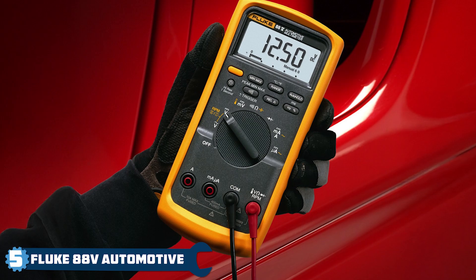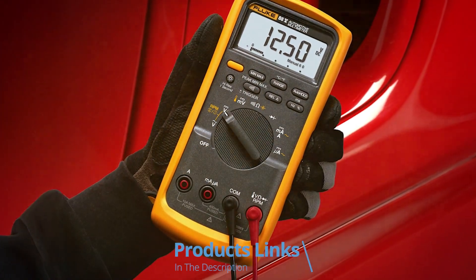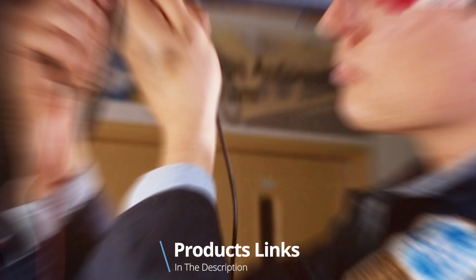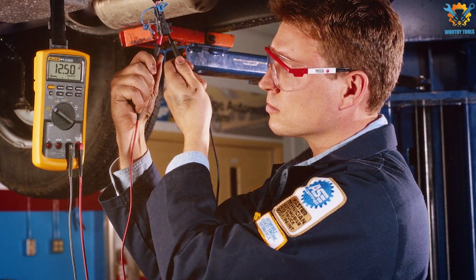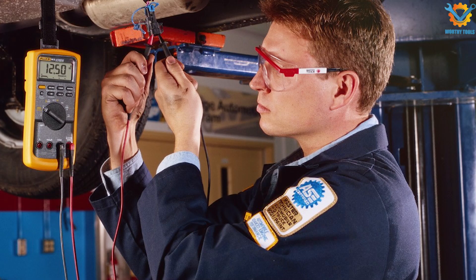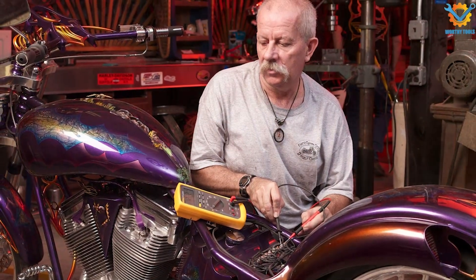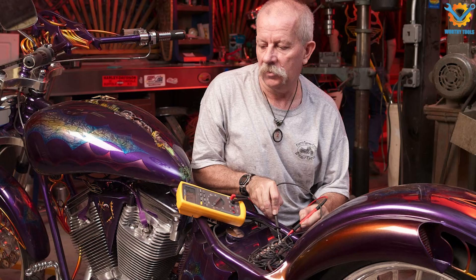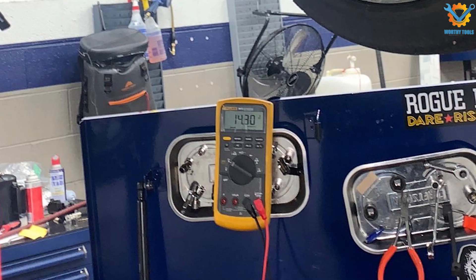Number 5: Fluke 88V Automotive Multimeter is often regarded as the gold standard in automotive diagnostics. Its rugged construction and advanced features set it apart as a professional-grade tool. With a large backlit display, the 88V provides clear and precise readings, making it ideal for detailed diagnostics in all lighting conditions. The design is ergonomic, allowing for comfortable handling during prolonged use.